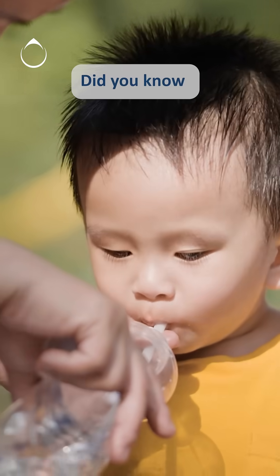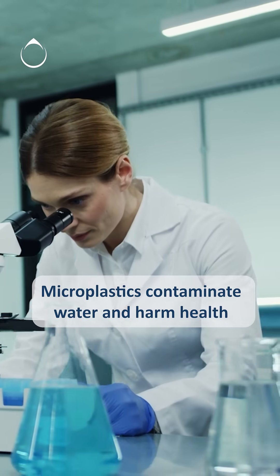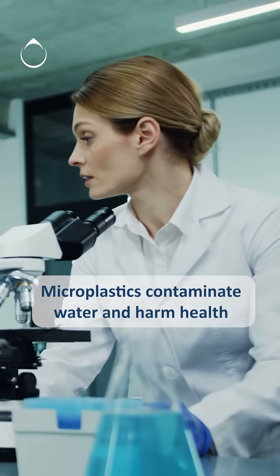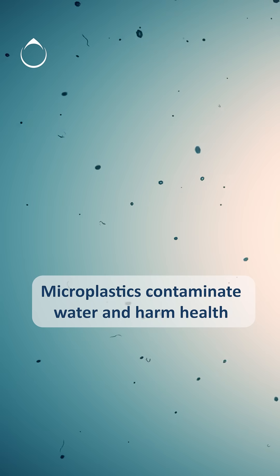Did you know that microplastics are tiny particles found in our water that could impact our health? While research is ongoing, it's crucial to be proactive in ensuring your drinking water is as clean and safe as possible.